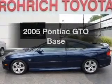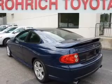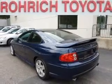Get noticed in this 2005 Pontiac GTO. If you're looking for a first-rate auto, this one could be yours today. With a powerful 8-cylinder engine connected to a smooth shifting automatic transmission.